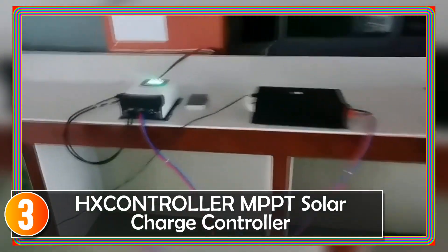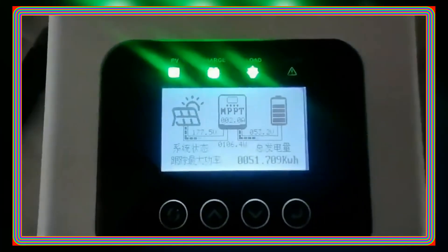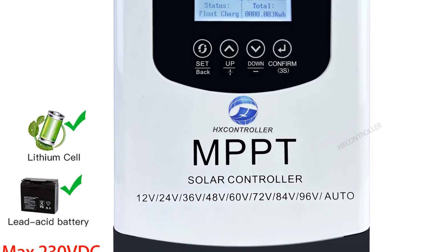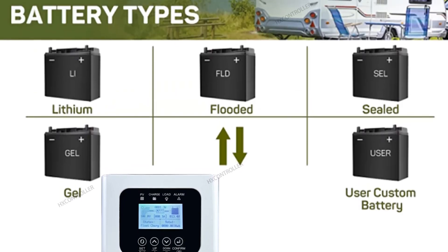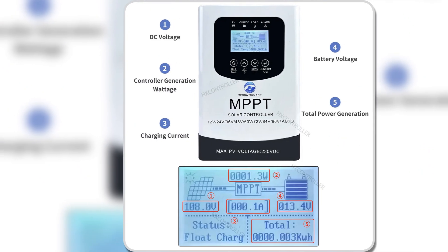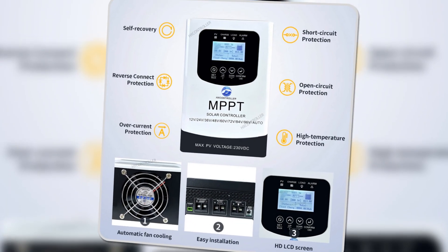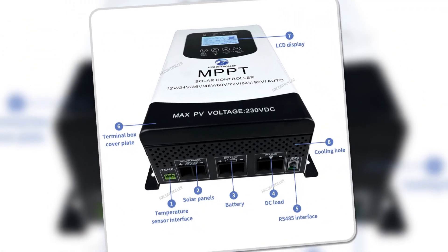At number three, the X-Controller MPPT solar charge controller proves to be a valuable addition to solar off-grid power generation systems, ensuring efficient battery charging and discharging with advanced features. Its standout feature lies in the implementation of an advanced tracking algorithm, optimizing solar cell component efficiency to extract the maximum power for charging the battery. A notable function is the low-voltage disconnect (LVD), providing a safeguard against over-discharging and subsequent damage to the battery. This feature contributes significantly to the longevity of the battery and overall system health. The MPPT controller excels in streamlining the battery charging process, enhancing battery life, and boosting overall system performance.